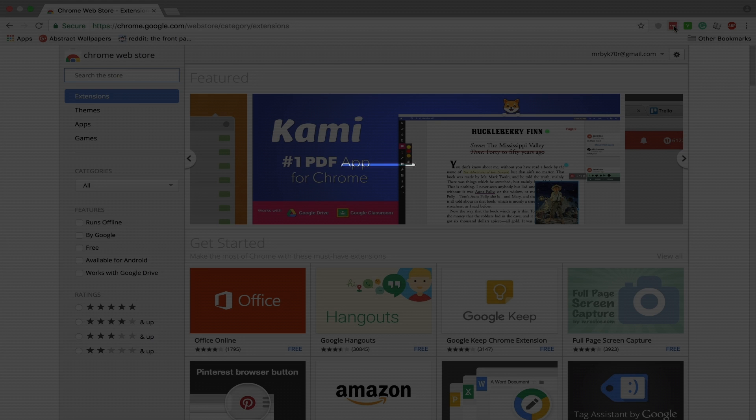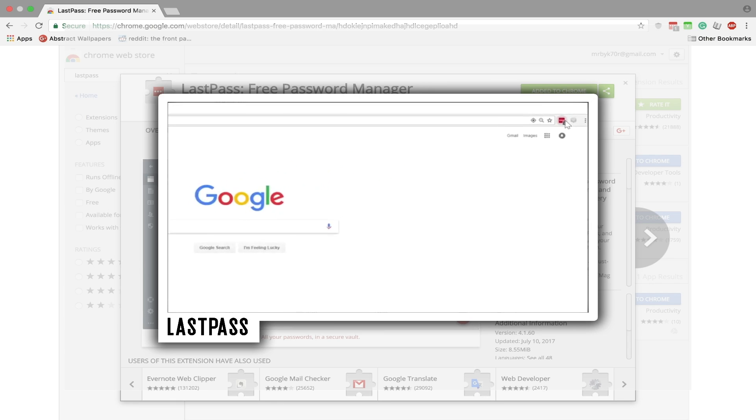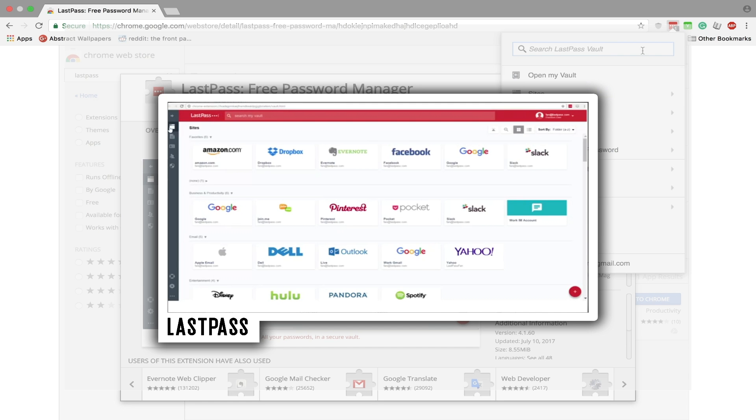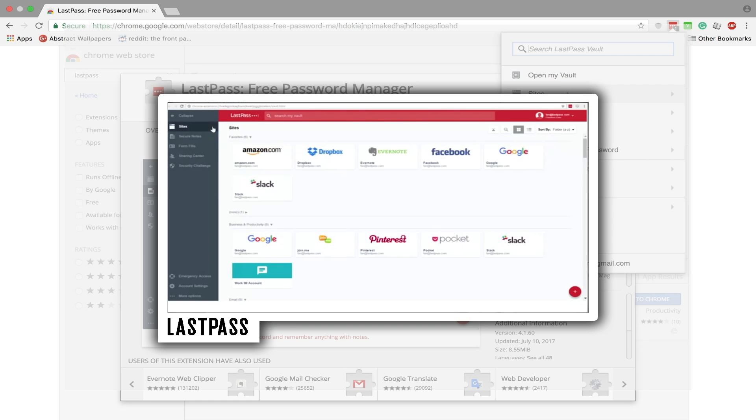The first one is called LastPass. LastPass is a free password manager that can store all your passwords, passport information, credit card information, all in one place, secured under a master password. It can autofill every single credit card, password, or username that you have whenever you access a website.